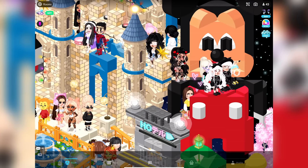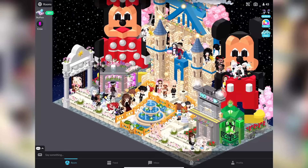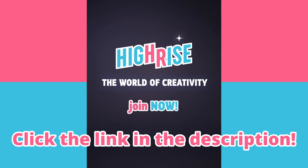It really is a social-first app built to support and inspire creativity. There's also a winter gold sale happening right now where you can get 20% off gold. Use the link in the description and download HiRise today. I'll be hanging out in the nightclub, so come say hi and add me as a friend if you see me.